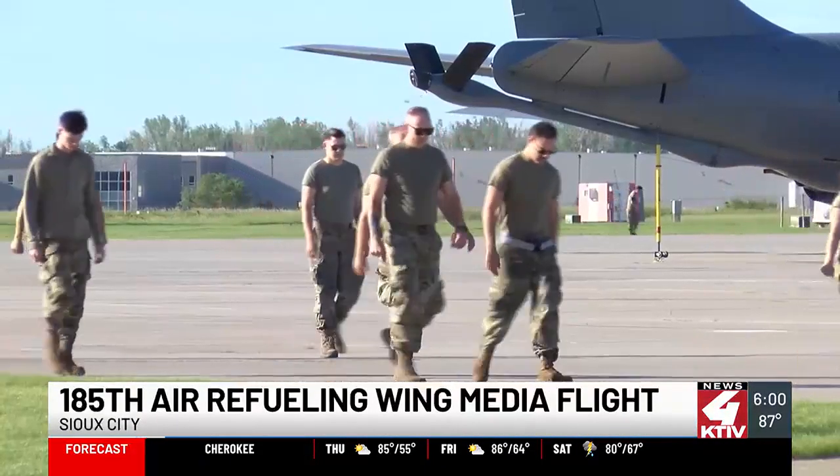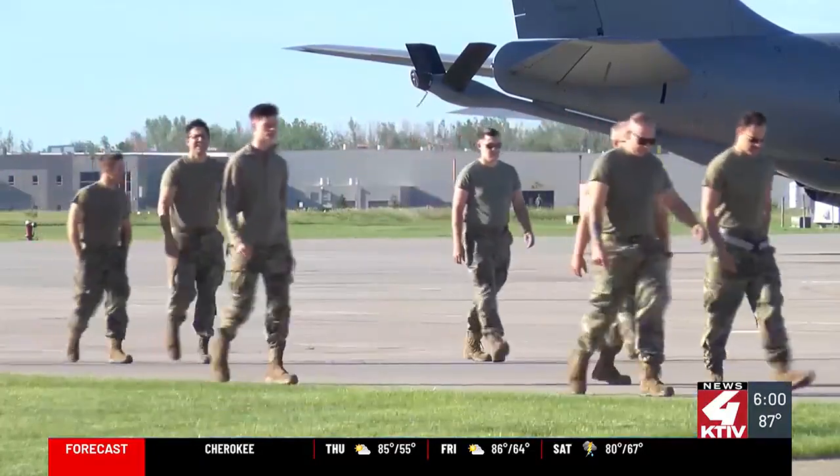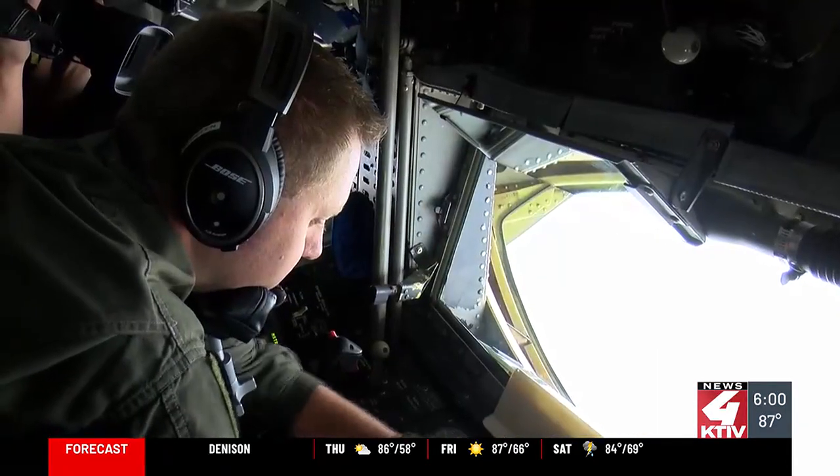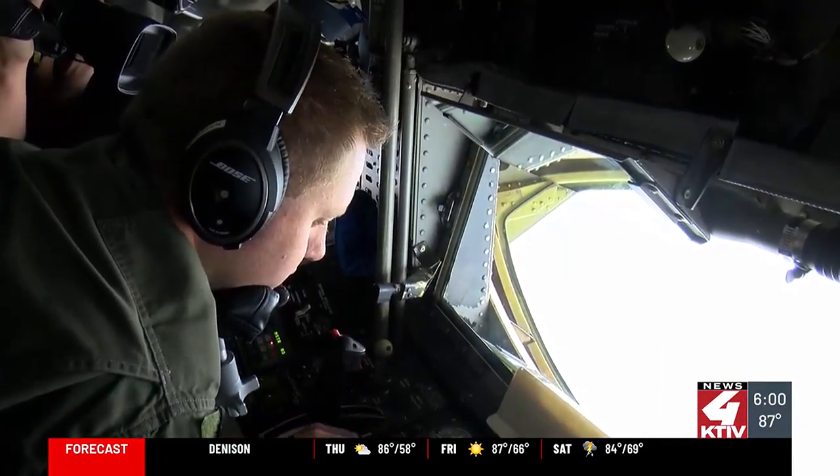On Tuesday, the 185th Air Refueling Wing began the process of clearing the runway for outgoing aircraft. Only this flight was different — it gave us a chance to see the refueling process up close and personal. The men and women responsible for this task: the boom pilots.